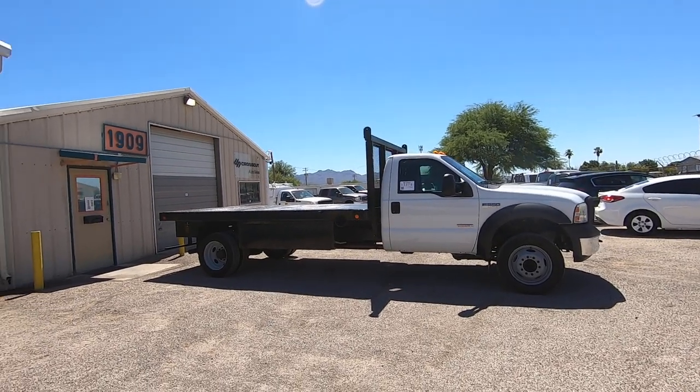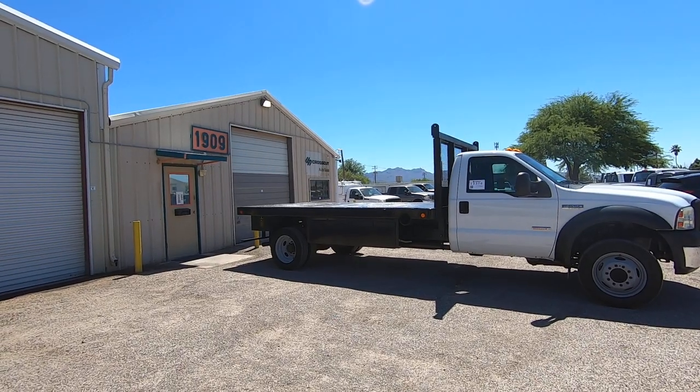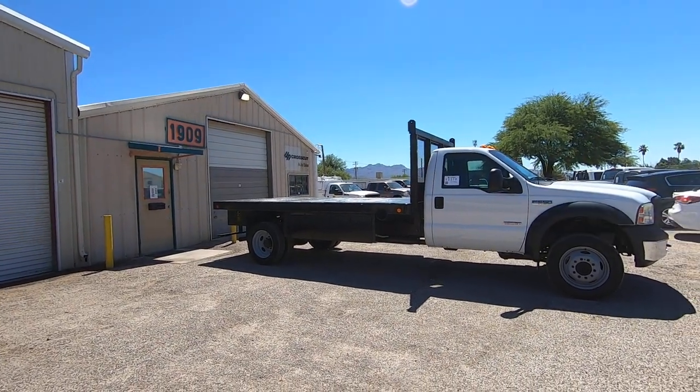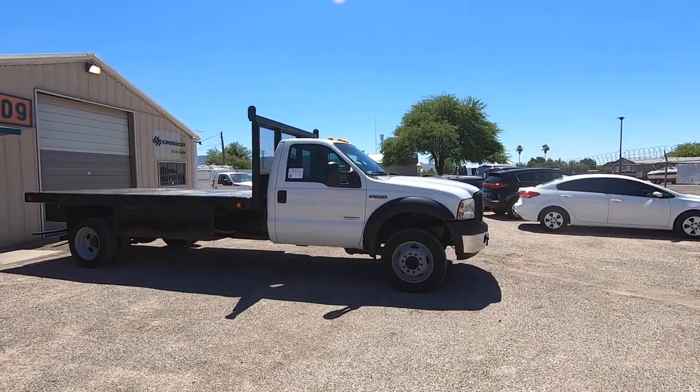It has an exactly 14 foot long bed, 7 feet 10 inches wide flatbed. It is a 6.0 turbo diesel. It's two-wheel drive, it's an XL.